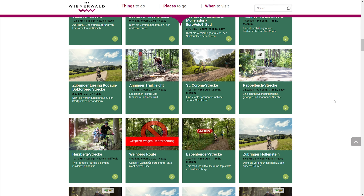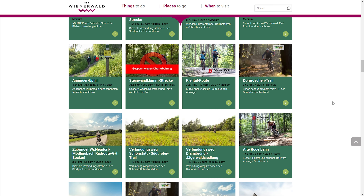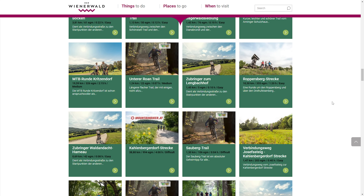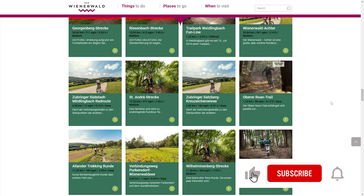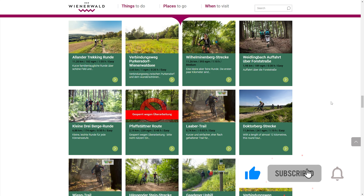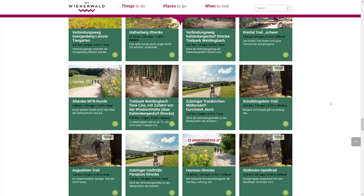In the last couple of years I've ridden every possible legal trail in Vienna or around Vienna. In this video I will show you which are my top five favorite trails that I love to ride every single year. Since I love to ride flow trails, technical trails and bike park style trails, this ranking will contain all of these types.